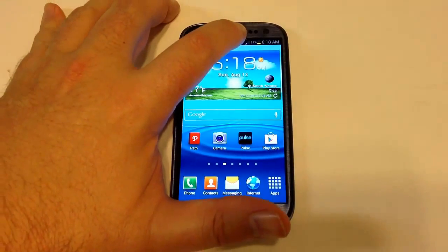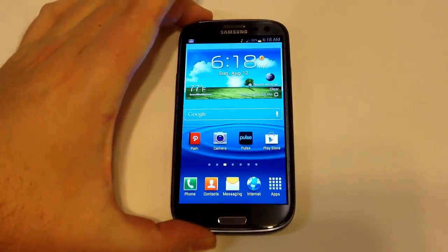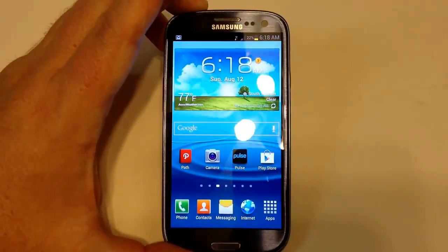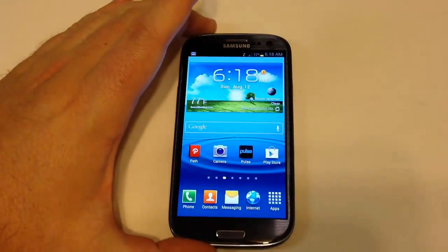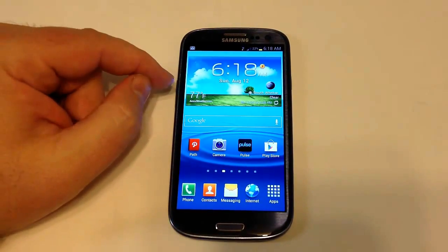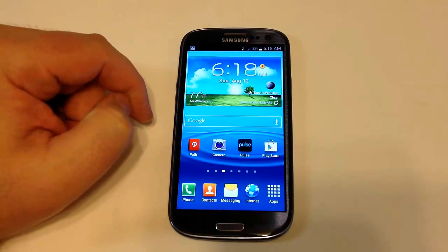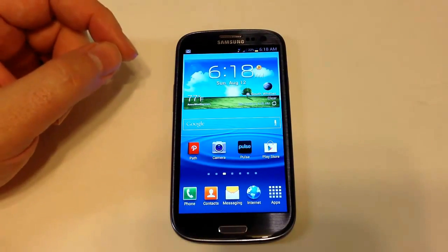You've got some sensors in here, and then you've got your front-facing camera. It kind of looks grayish-black, except when you turn it in a certain light you can see the deep, beautiful blue that it is. It does come in three colors: Garnet Red, Pebble Blue — which is this one — and Marble White, all available from AT&T.